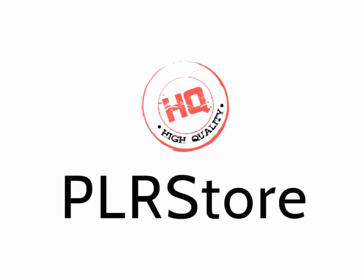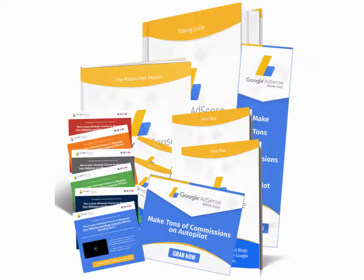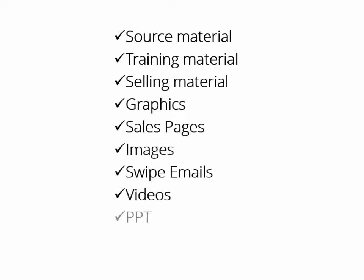That's exactly what this HQPLRStore.com team has done again in launching their latest creation, Google AdSense Success Kit Monster PLR. This is something millions of online marketers and businesses would kill to get access to. And finally, we as marketers can make some crazy money starting today. You'll get all the source material, all the training material, all the selling material, all graphics, sales pages, images, swipe emails, videos, PowerPoint — everything. And every single item comes with private label rights.